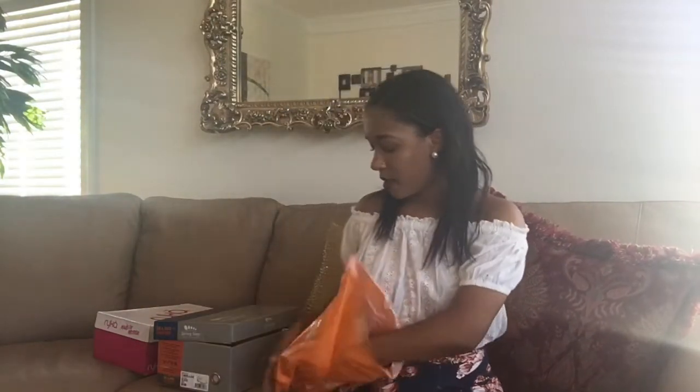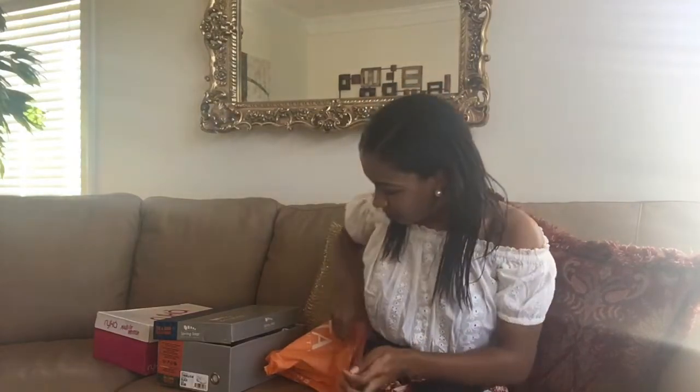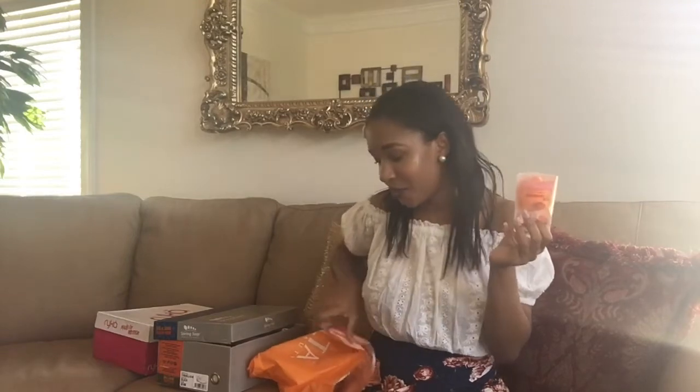The next thing I got was from Ulta Beauty. I got this lip gloss from Smashbox — I wanted a neutral color but still something shimmery. The color is really cute when I put it on. I really needed some lip gloss because I didn't want to just wear chapstick — I like having some shine. I also got another applicator sponge for my makeup because I go through these so much, and I just needed a new one.